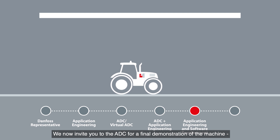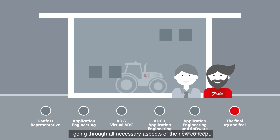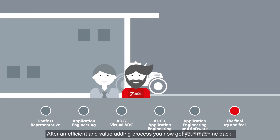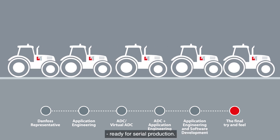We now invite you to the ADC for a final demonstration of the machine, going through all necessary aspects of the new concept. After an efficient and value-adding process, you now get your machine back ready for serial production.